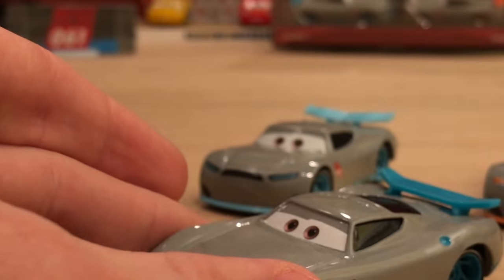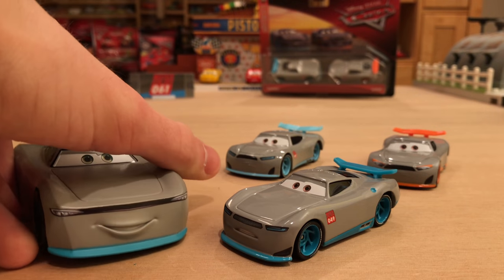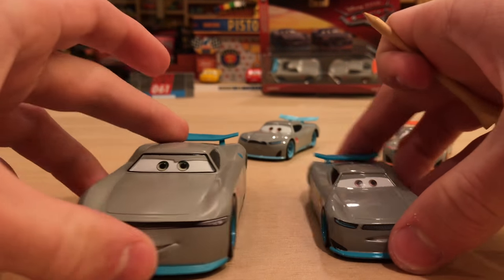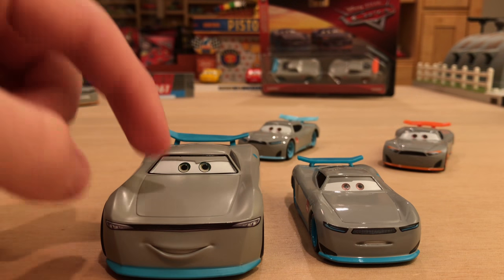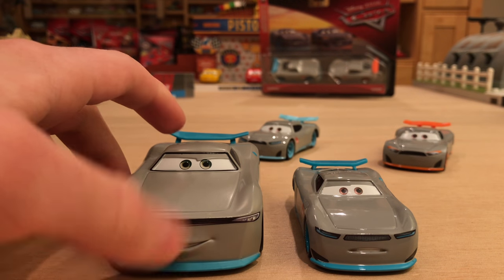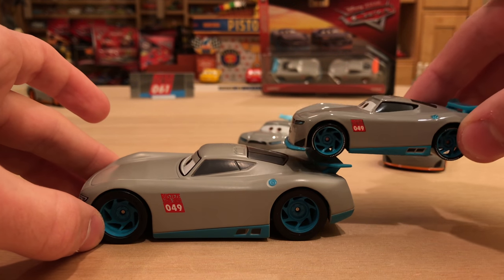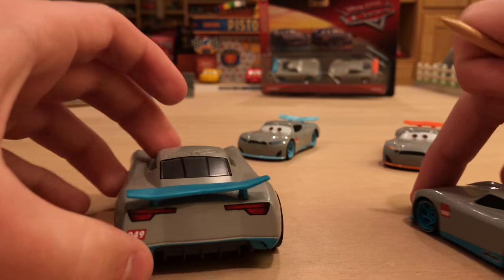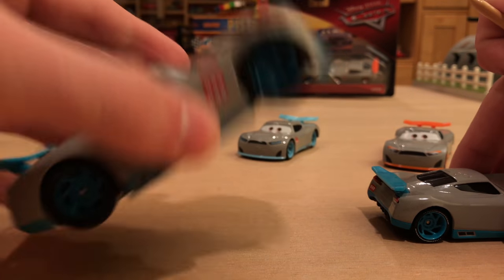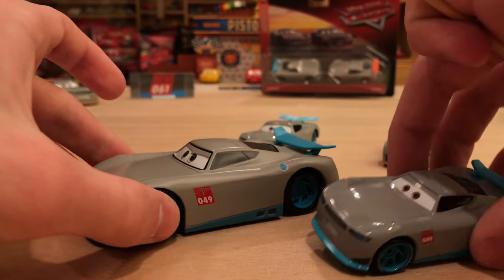The Disney Store actually released Gabriel and Aiden about a year ago — I reviewed them and a link will be in the description below. You can tell they are the same because the numbers match up, but the expressions are insanely different. I do like the Mattel expression more because they just do a better job with eyes. The Disney Store did not go to the extra effort to put the actual white text on the tires, but everything else is generally the same. Obviously Mattel operates at 1:55 scale and the Disney Store operates at 1:43, so they are quite a bit bigger.